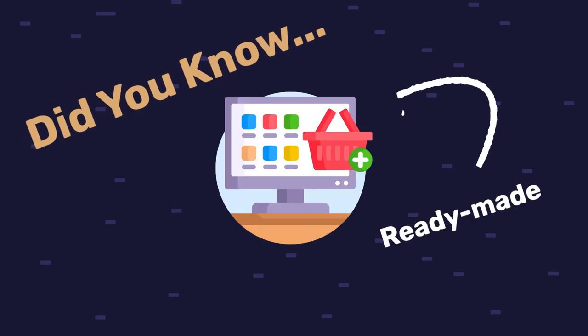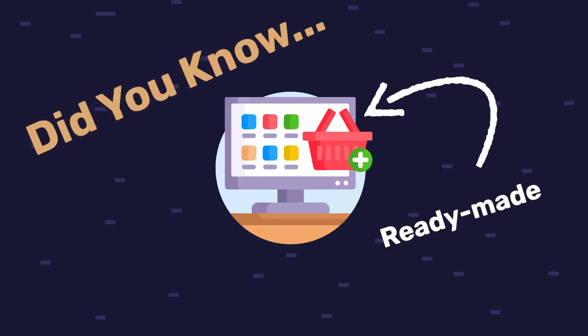Did you know that you can buy a ready-made e-commerce store? For those of you just starting out, buying a pre-made Shopify store can really help you skip some critical steps, and for those of you who aren't beginners, this is a strategy that can also help you scale your business a lot faster.